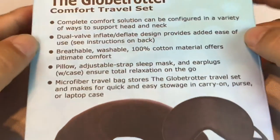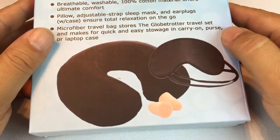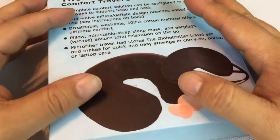I bought myself this Globetrotter comfort travel set, and what I really wanted is this piece right here — this U-shaped adjustable inflatable pillow.